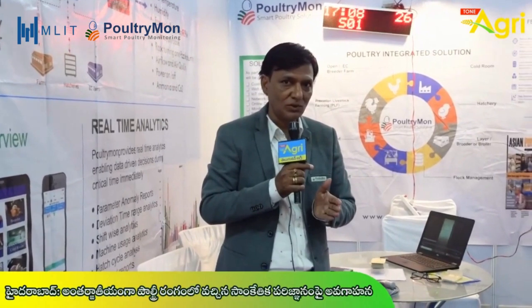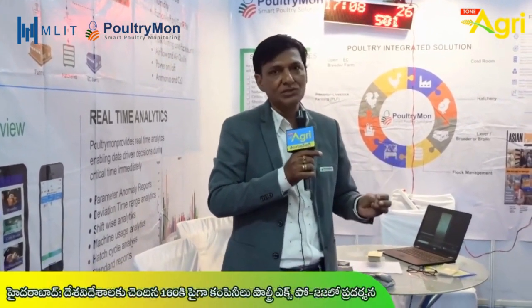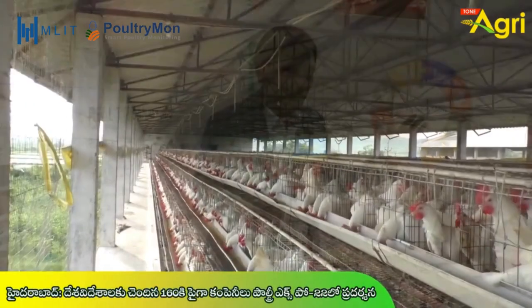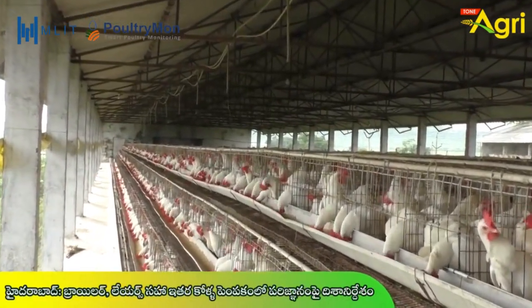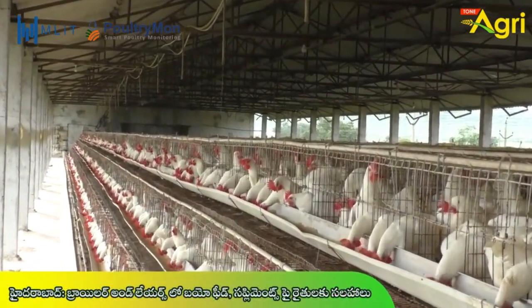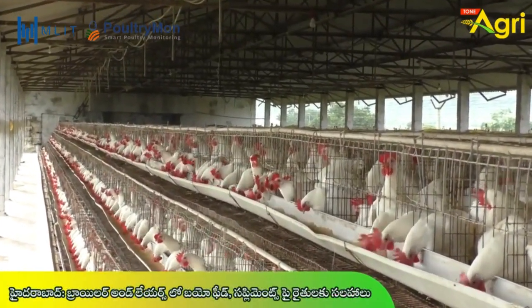Real-time analytics enables the complete digitization of the poultry industry. The poultry industry as a whole includes a cold room, EC shed, open shed, processing plant, and feed plant — and device technology is working across all of these.